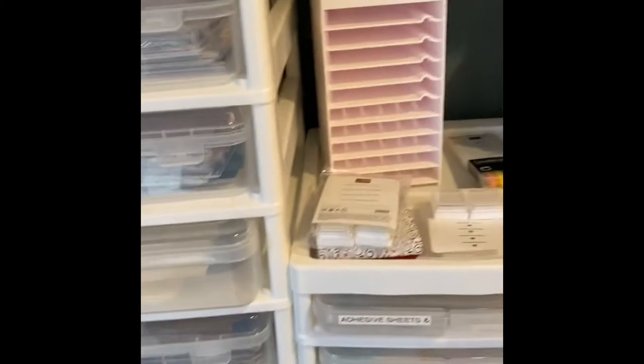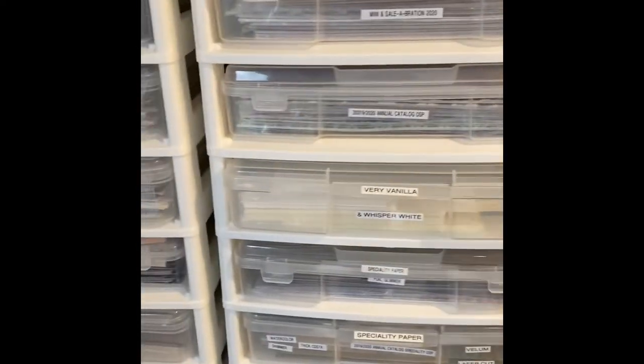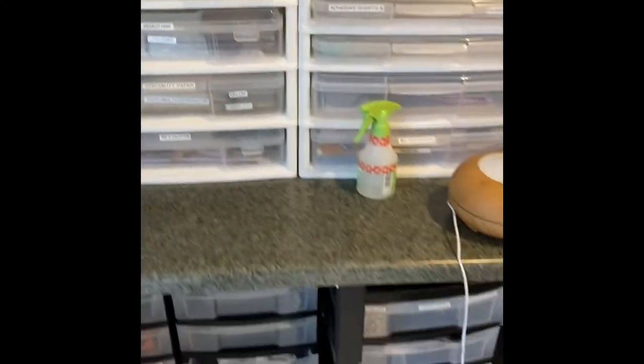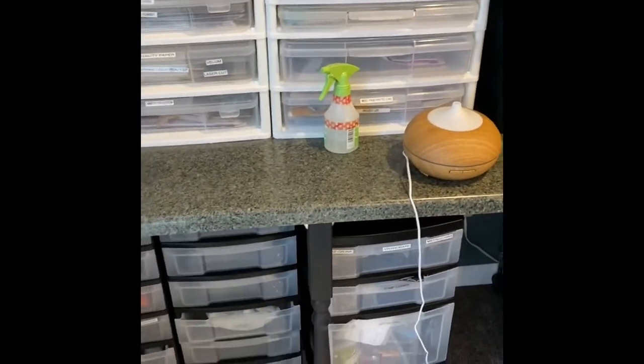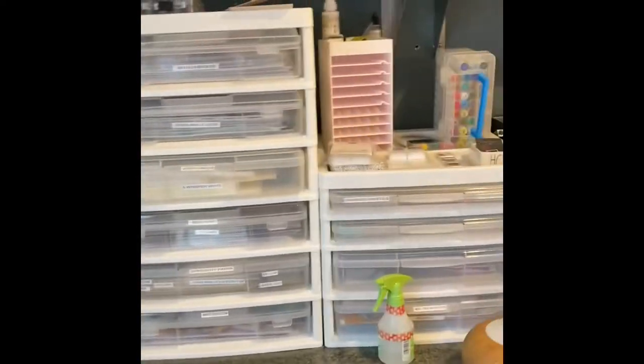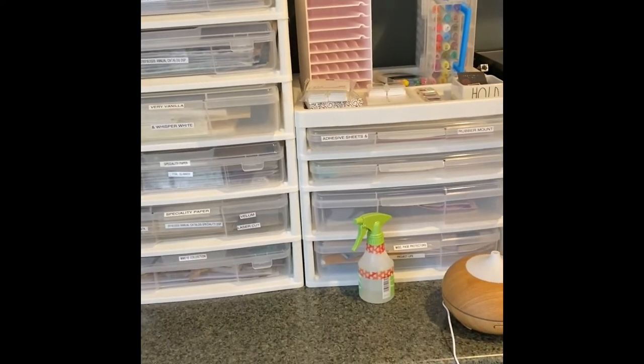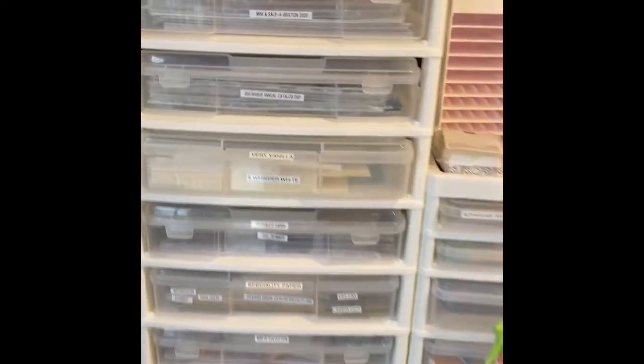Over here with my little holder, I have some overstock and some discontinued things. I really love these carts — I think they're Iris carts — and I've taken the wheels off because I put this cabinet in years ago. I didn't think I would like these guys up here, but it actually works really well. The cabinet is sturdy enough to hold them, and I've got everything categorized.